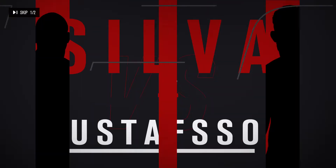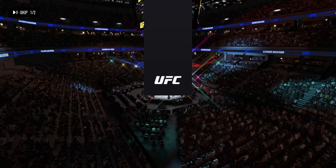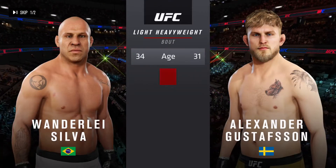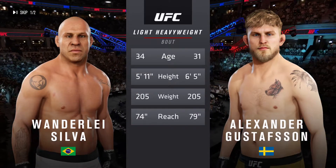Coming up next, it's a light heavyweight matchup between Vanderlei Silva and Alexander Gustafsson. Our tale of the tape for this light heavyweight tilt — three years apart, some differences in height and reach as well. Here is Bruce Buffer.